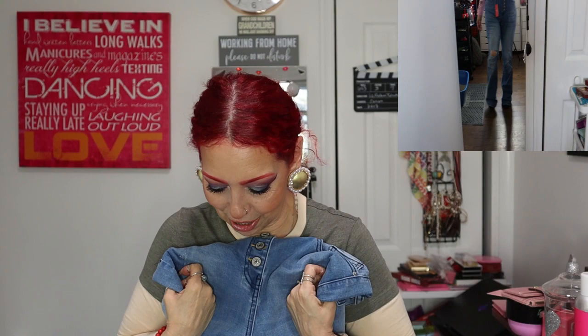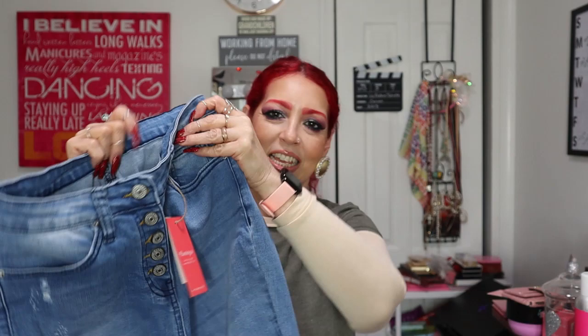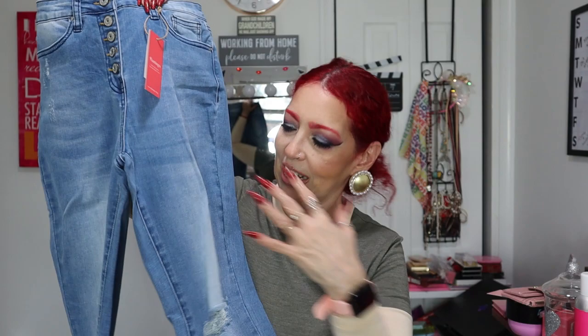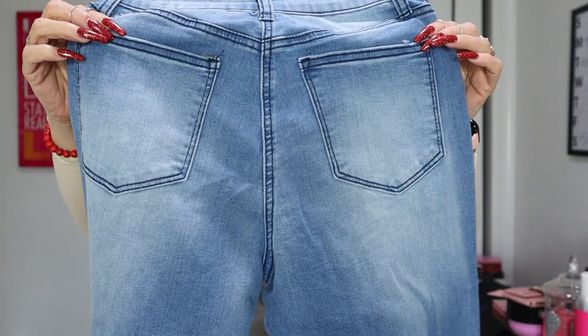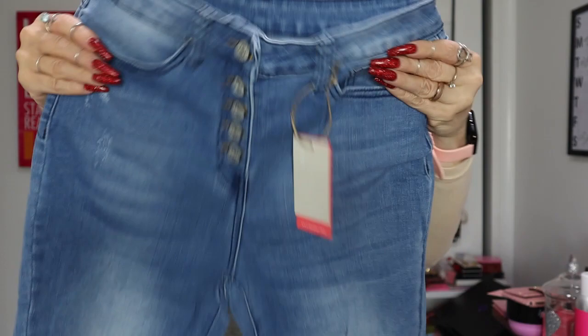I probably should have gotten petite because I'm short, but I'm not sure if they carry petite. This one has some distress which I love, it's a little bit lighter in the front, and the back has two pockets. It's straight through and has buttons — no zipper.